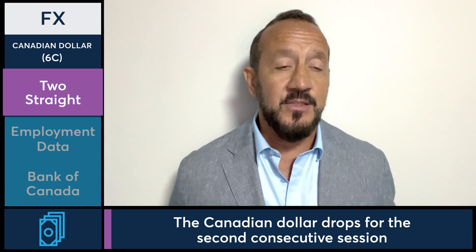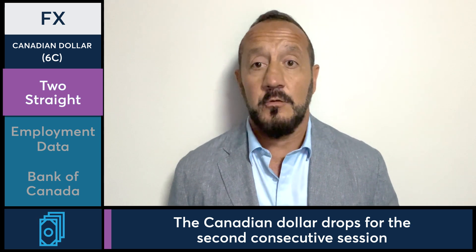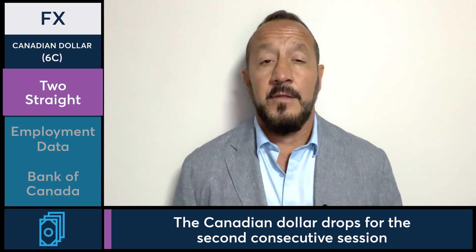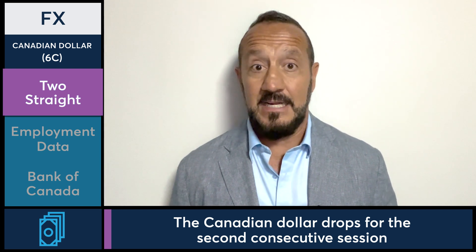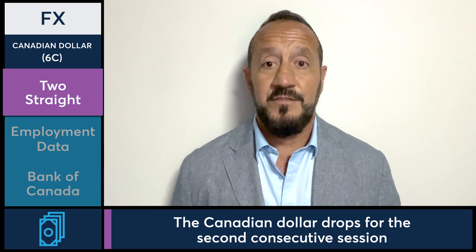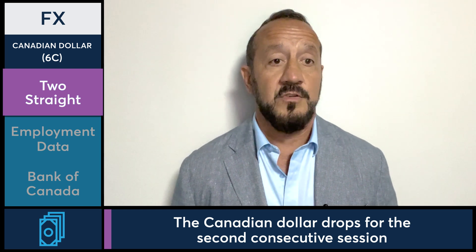We had a 73.94 high and a 73.93 and a half settlement yesterday. On the low, we were down 79 basis points at 73.35. And like I already mentioned, we finished down about a third of a percent on the day — that's essentially the entire week's move lower.